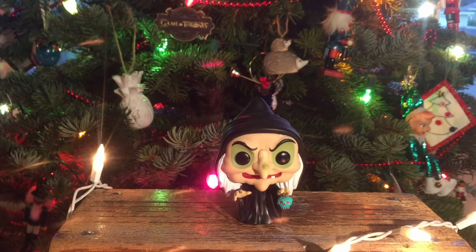Next honorable mention is the first of my three Disney honorable mentions. This is the Evil Queen, or Grimhild, from Snow White — in her old hag disguise when she gives the poison apple to Snow White. This pop is from the Snow White 80th anniversary collection; I got this at Funko HQ.